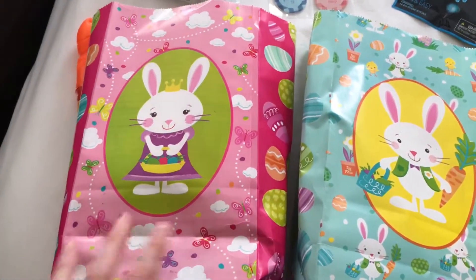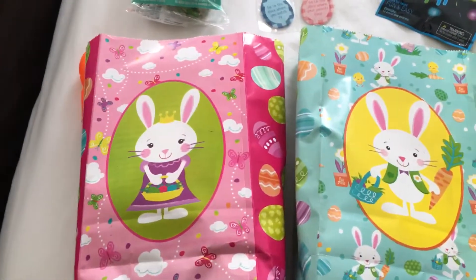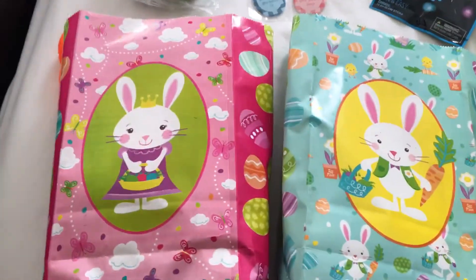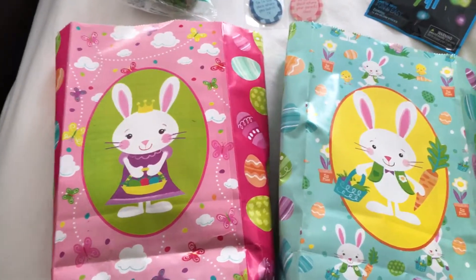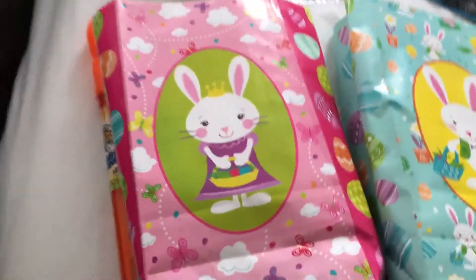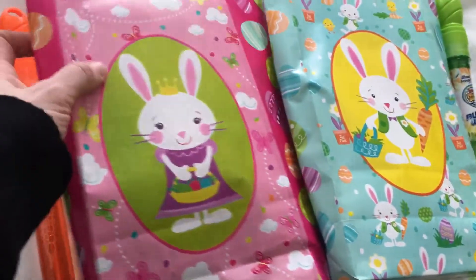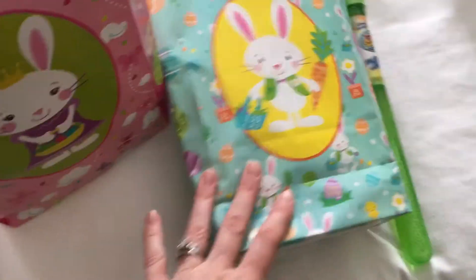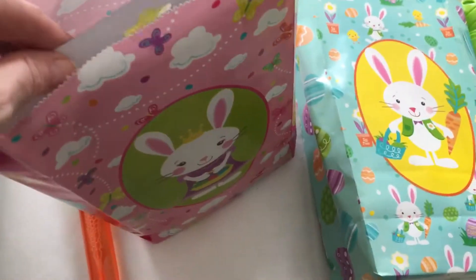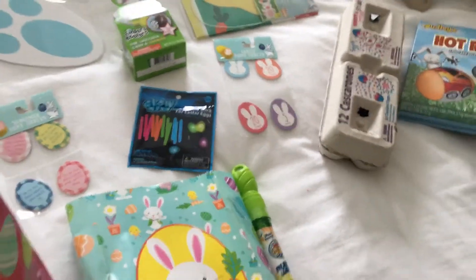Last year I gave my niece an Easter basket and my brother-in-law said — thinking he was being funny — 'just what we need, more junk in the Easter basket.' I had done it really low-key. This year I wasn't going to do anything, but of course I just can't not get my niece something. So I got something for my son and something for my niece that are all the same, and I'm not sure whether to use these as prizes for the points egg hunt.